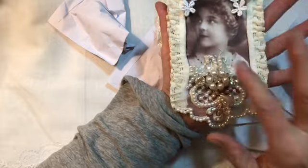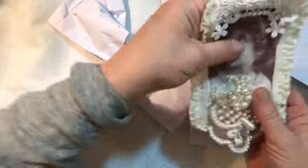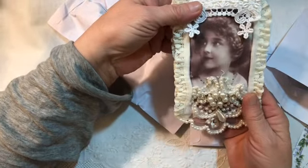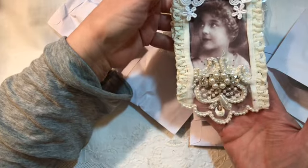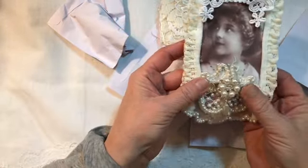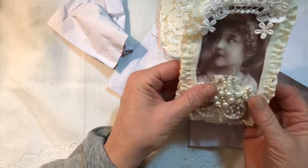Isn't that gorgeous? Look at this bling piece — so beautiful. And a sweet image. Wow. Thank you so much, Jane Marge, for joining my challenge.